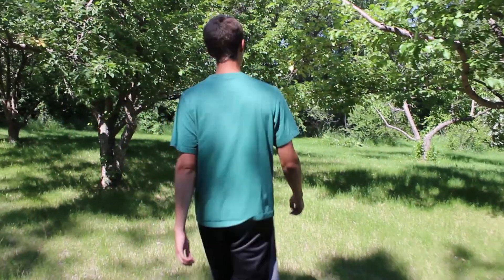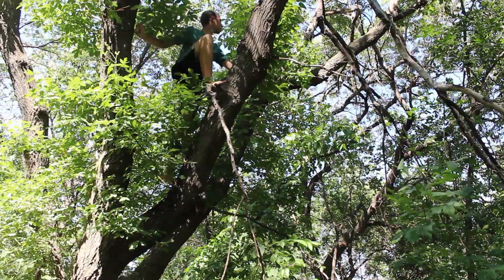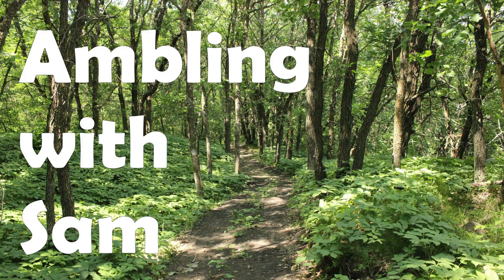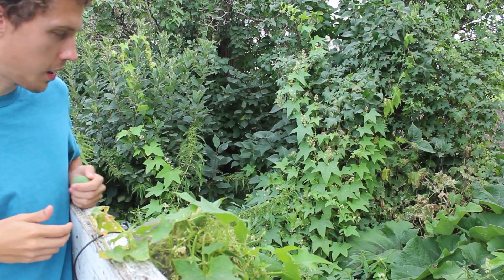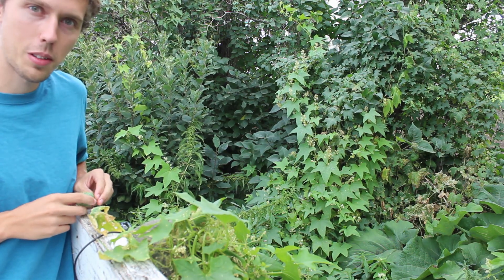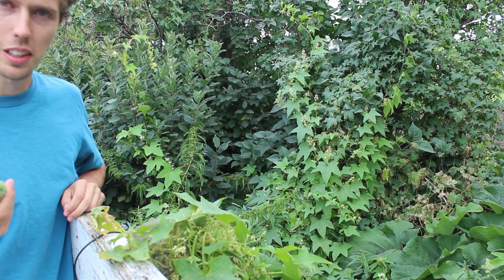So let's talk about those then, I guess. This here is a patch of wild cucumber, and you can imagine my disappointment a few years ago when I realized that it's called a cucumber but it's not even in the same genus as the cultivated cucumber. And it's not good eating either.